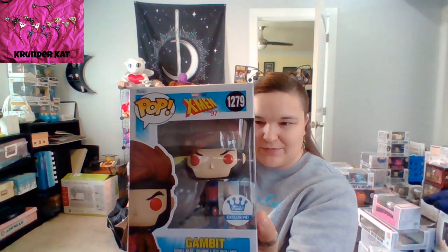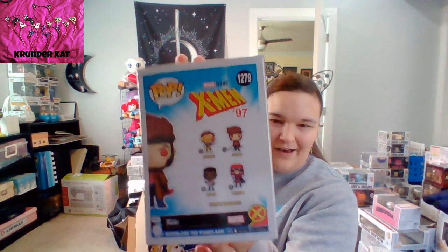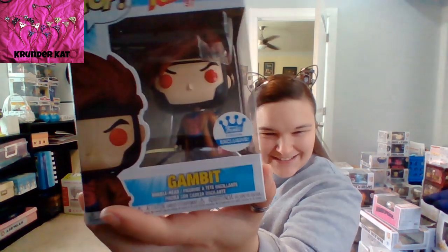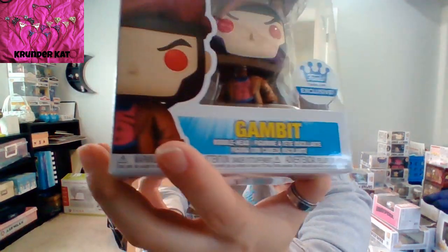I got Gambit from the '97 X-Men show. There's the set — I believe they're all Funko shop exclusives. Gambit's my favorite. He's a bobble head! They painted abs on him too. Got him.